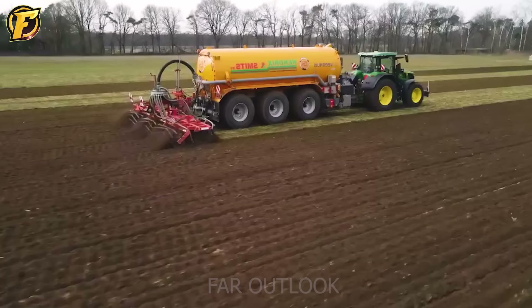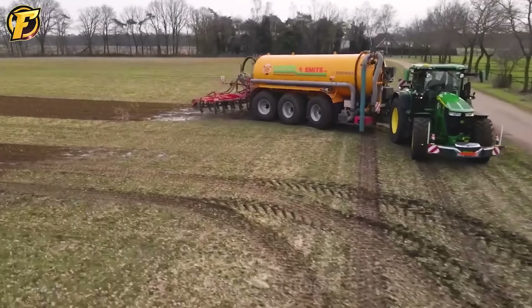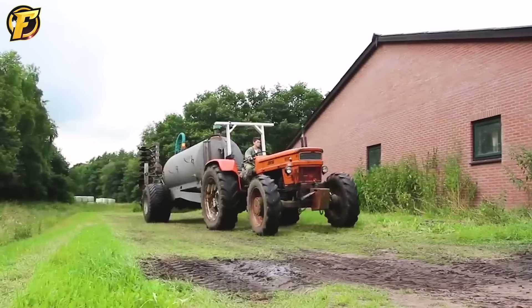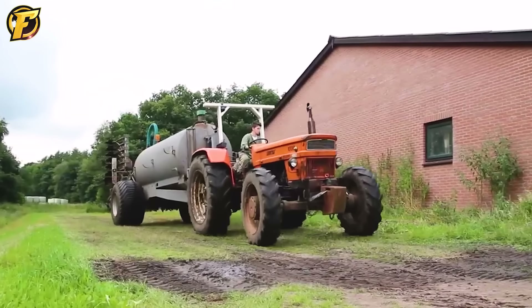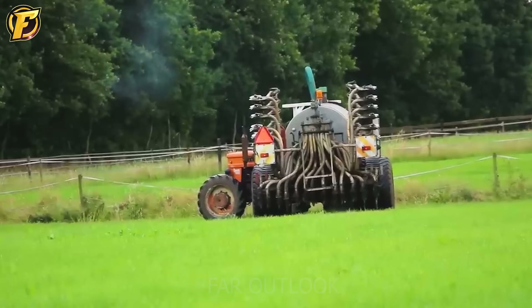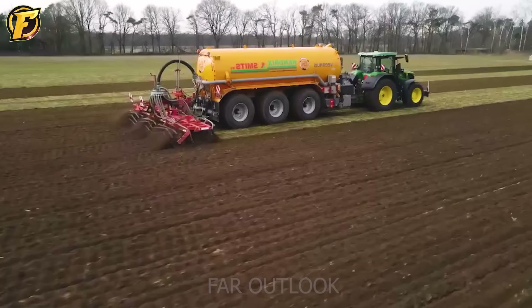Fiat also produces this vehicle, but it is a 1000 DT supermodel with more power capacity than the previous vehicle. This vehicle is also equipped with a reputable manure pump from Joskin with a capacity of up to 7 cubic meters. The spreader has a width of 5 meters, helping to complete the fertilization task effectively and quickly.